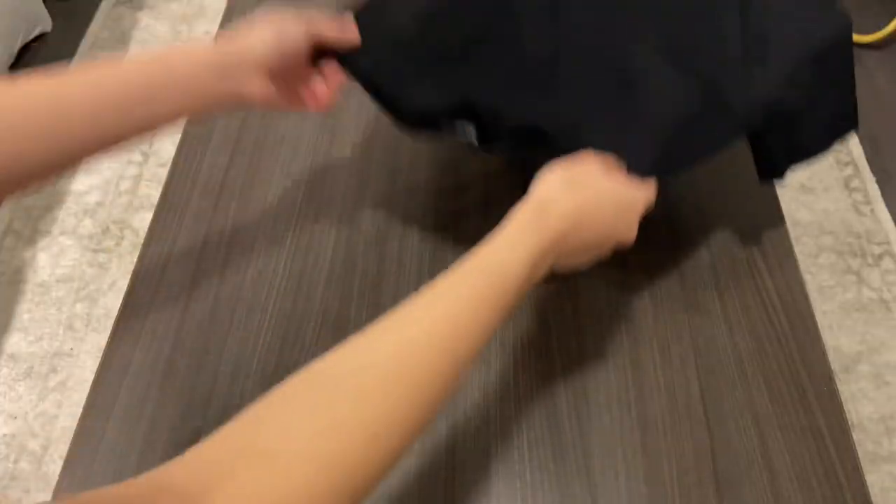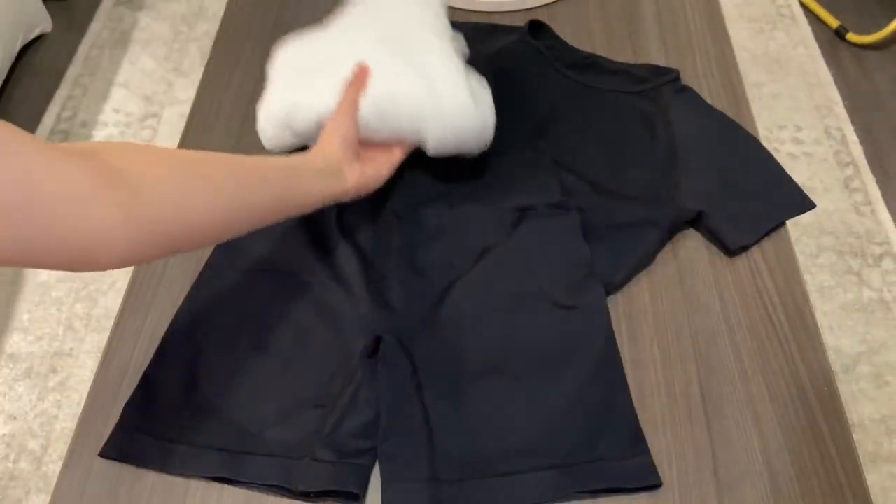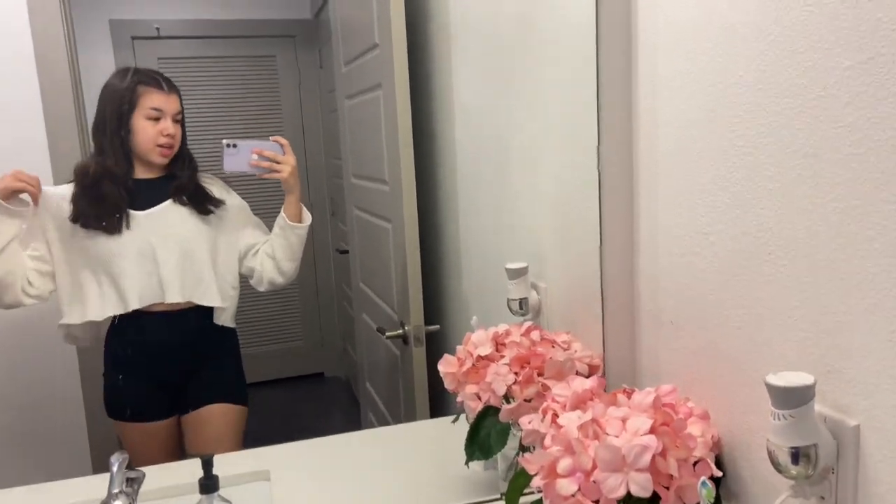Good morning, let's get ready for the gym. I just put some braids in my hair and I have my workout set — my top, my bottoms, and then just a cover-up. So now let's get headed to the gym.